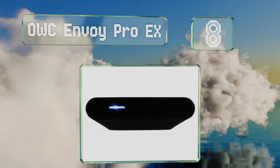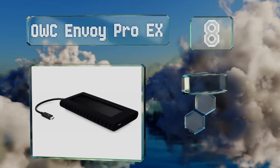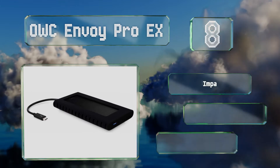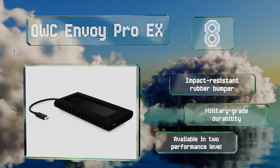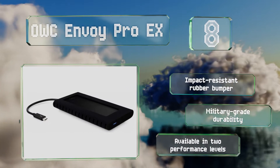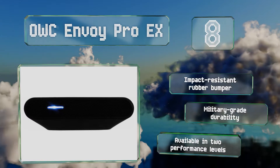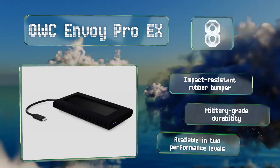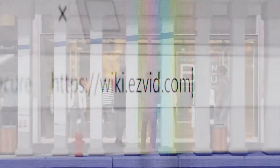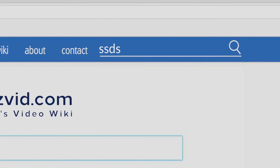Coming in at number eight, while it's on the upper end of the price spectrum, the OWC Envoy Pro EX offers extreme performance and is practically guaranteed to satisfy the most demanding professionals. The most expensive version holds two terabytes and delivers essentially unmatched speeds. It's equipped with an impact-resistant rubber bumper and military-grade durability, and is available in two performance levels.